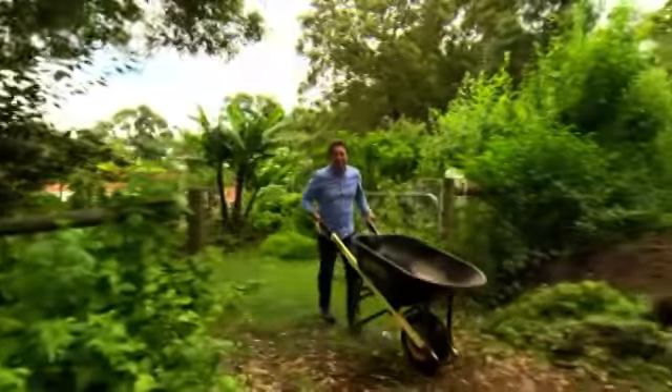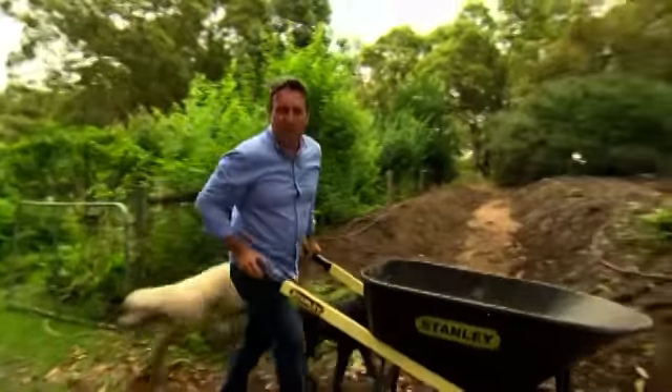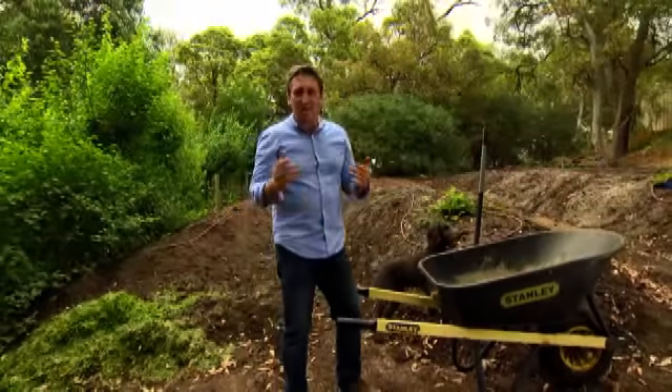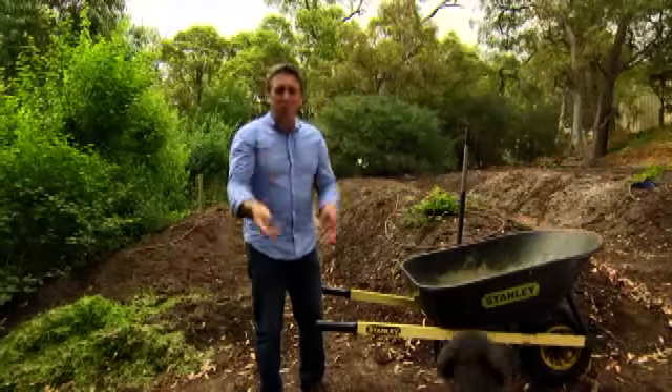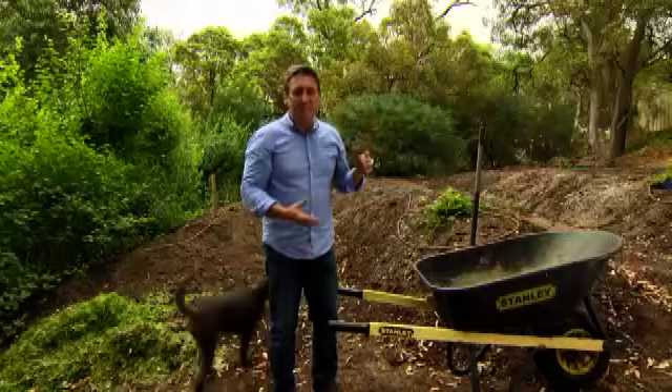My garden's growing a lot — in fact it's starting to grow beyond my boundaries. My neighbour Peter's got a whole heap of land out here, and I said I really need a bright sunny spot because I want to grow berries — boysenberries, raspberries, gooseberries. They all do incredibly well here but they need a bright sunny spot — perfect location.